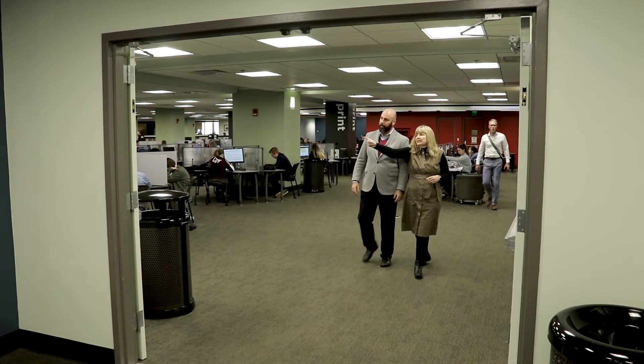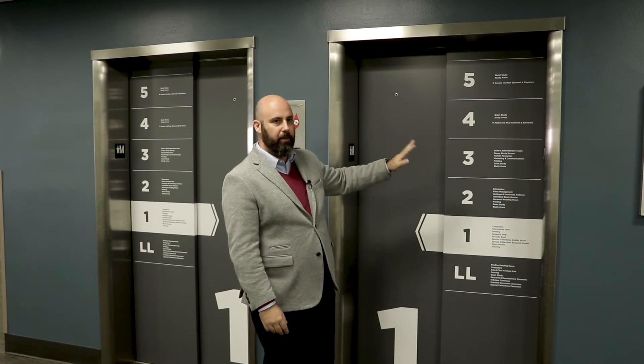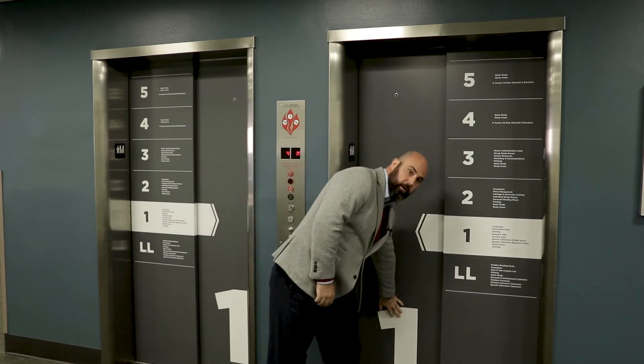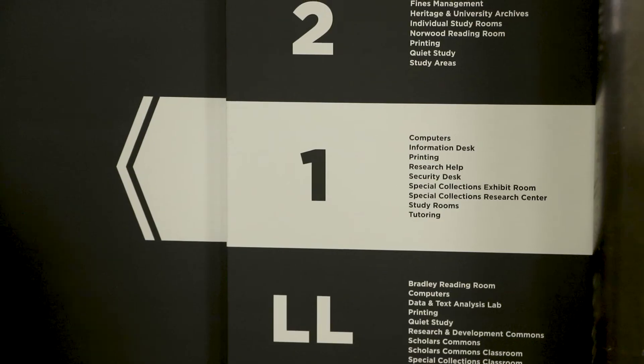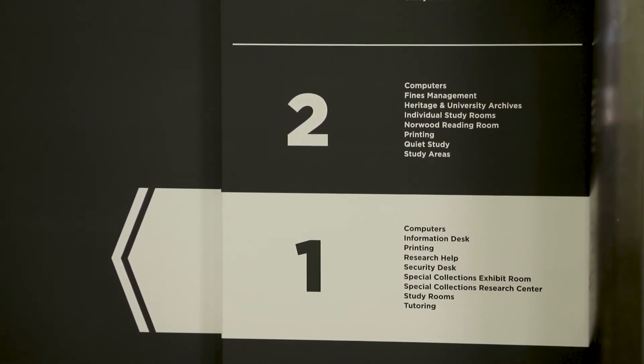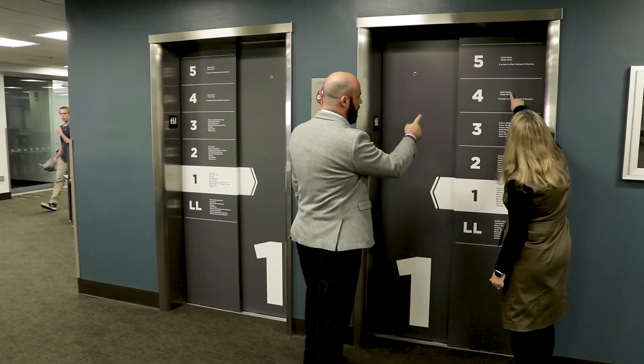Here's an example of how we adjusted our signage. Previously, these were just standard elevator doors — open, close — you wouldn't know where you are. But as you can see now, we have clearly outlined what floor you're on. You also have the visual cues over here, and each floor also lists the services that are being offered. We find that this has really been great for helping students find their way around.